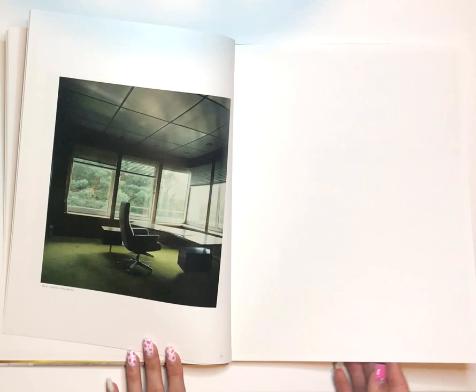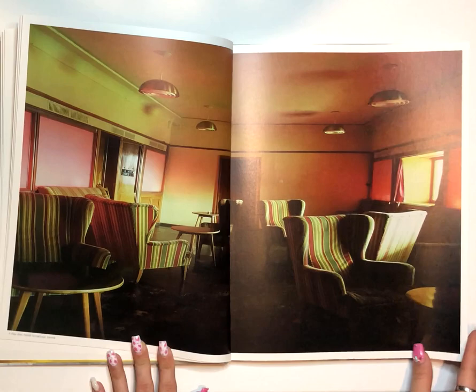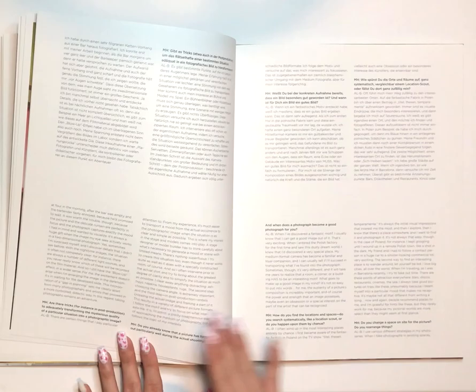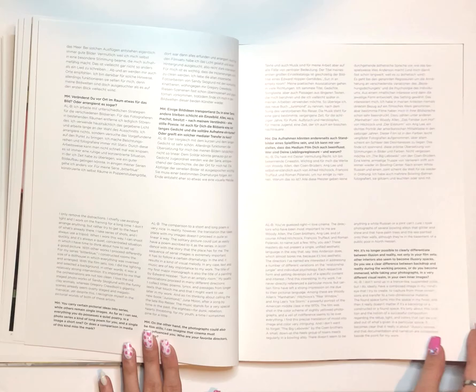She also prefers to photograph out-of-date interiors, which is why I was drawn to her work in the first place. It's difficult to find places still decorated such as the ones she does, so her ability to discover them and document them in such a beautiful but ominous way drew me into this book. She likes to mess with the divide between illusion and reality in her spaces, and it is shown effectively.